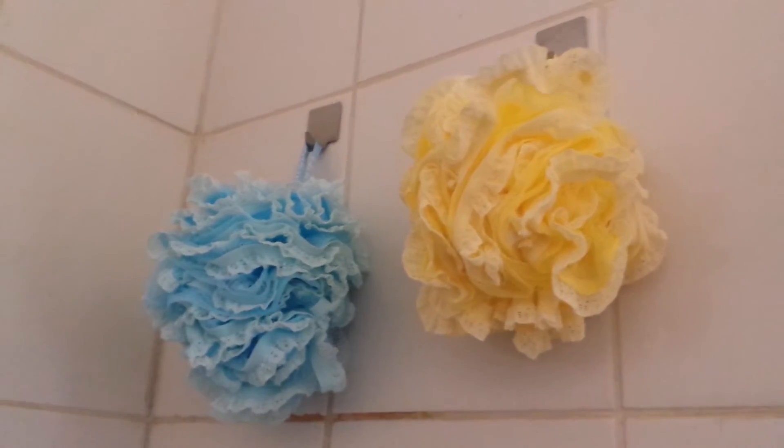He's kind of picky because his skin is dry — he works construction. But these are really great.